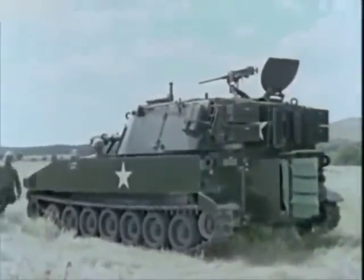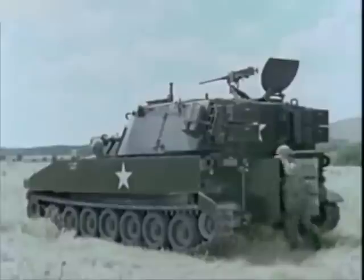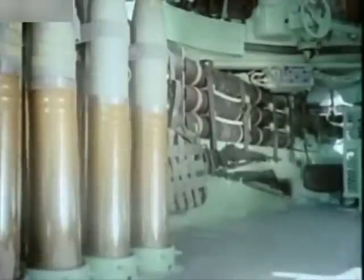With its small crew of seven, the self-propelled 105mm howitzer has space in the crew compartment to carry an ammunition load of 87 complete rounds.